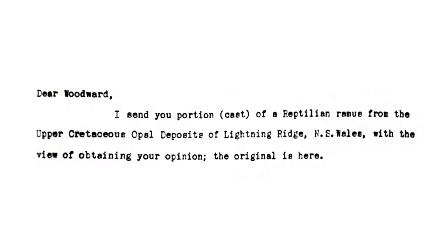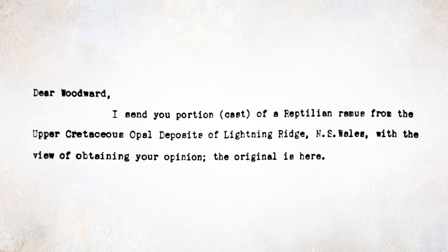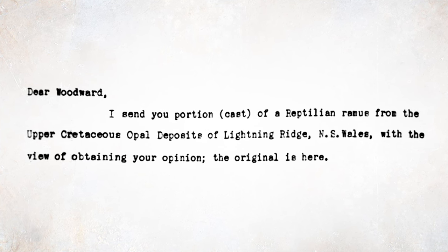The letter reads: 'Dear Woodward, I sent you portioned casts of a reptilian ramus from the upper Cretaceous opal deposits of Lightning Ridge, New South Wales, with the view of obtaining your opinion. The original is here.' So Etheridge has sent a plaster cast replica of a fossil to London for help in getting it identified. Creating plaster casts of fossils is a pretty common practice. In this case Etheridge sent a casting so that the original would remain with him and not potentially be lost or damaged in the post, which makes a lot of sense.